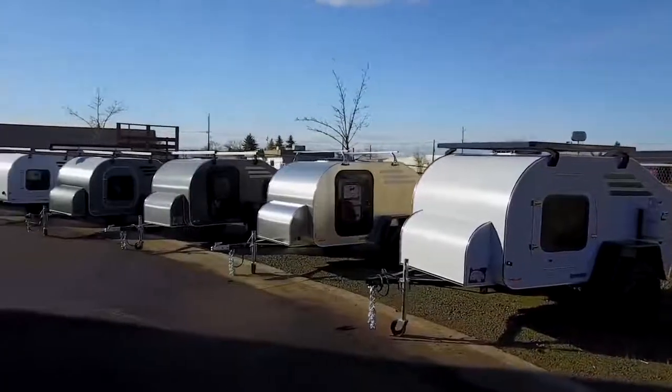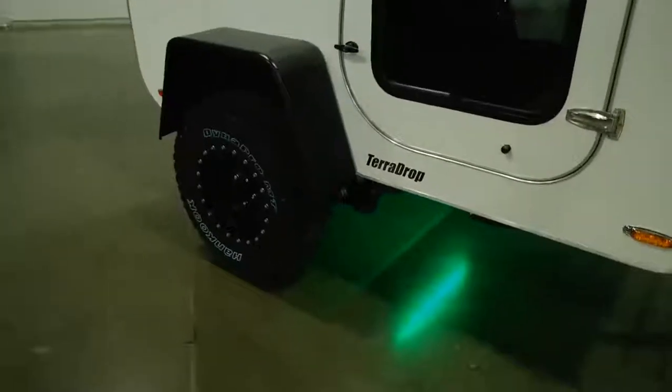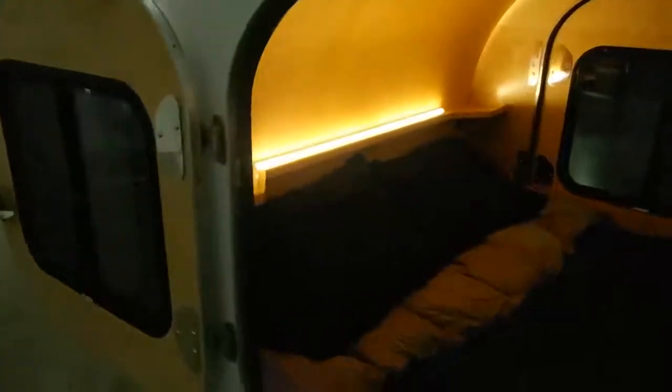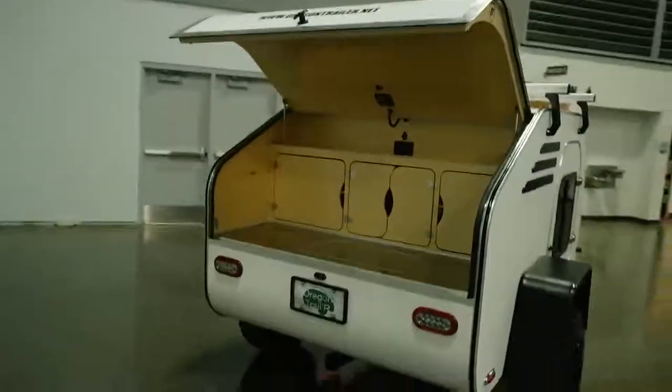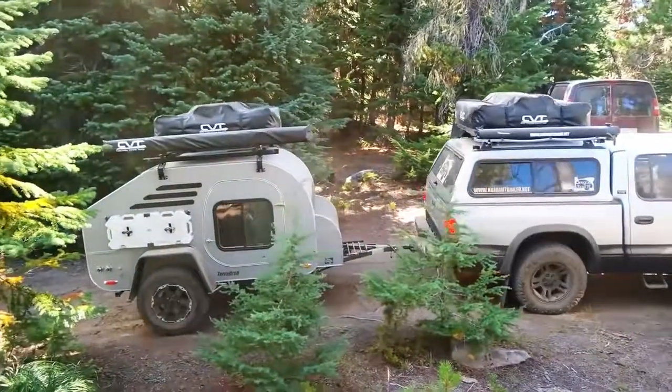The Terra Drop's basic configuration includes an aluminum exterior, a sturdy overhead rack system, a torsion axle with 15-inch alloy wheels, and RGB ground effect lighting. The roomy marine-grade wooden interior includes a queen-size mattress, LED lighting, pull-out shelving, and generous cabinet space. You'll also find USB ports, electrical outlets, and an overhead fan. Beneath the hatch, the galley includes LED lighting and plenty of space for your stove, refrigerator, and cooking necessities.